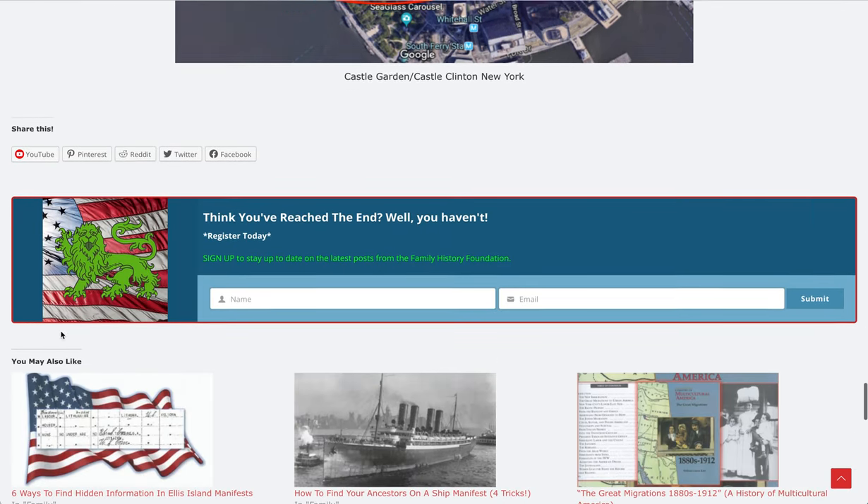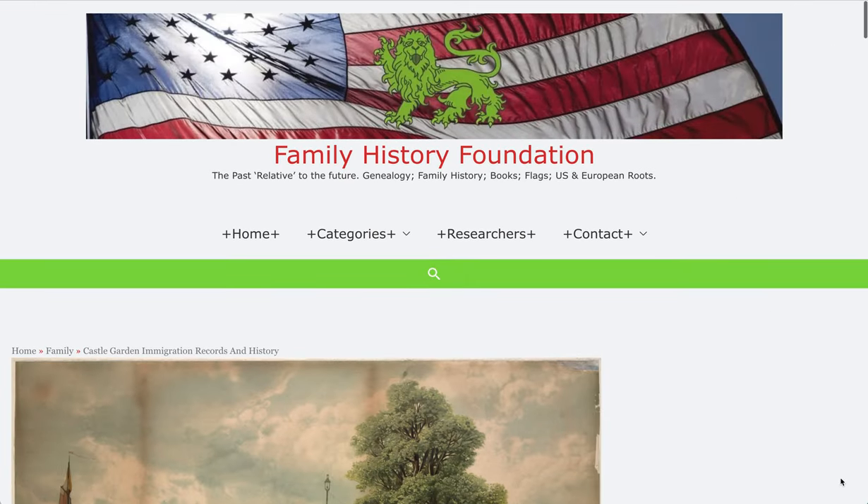Thanks again for checking us out online. We are FamilyHistoryFoundation.com. If you like what you see, share it, and like and subscribe if you have the time and inclination. Have a great, fantastic day and enjoy life.